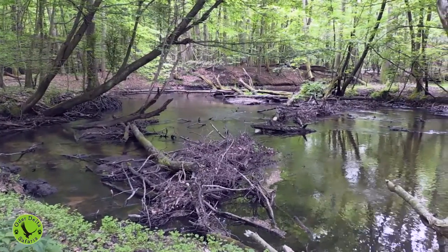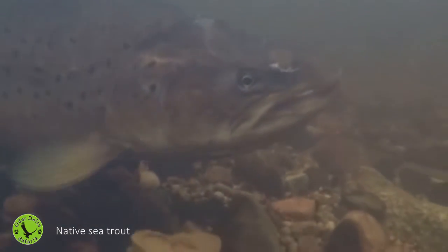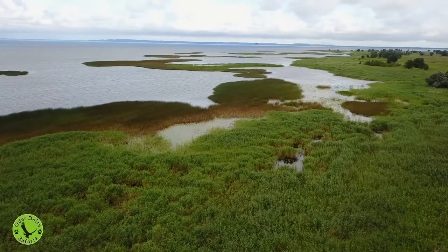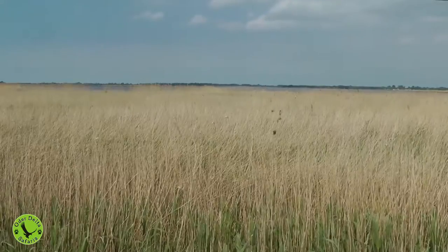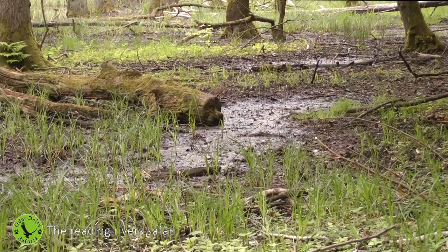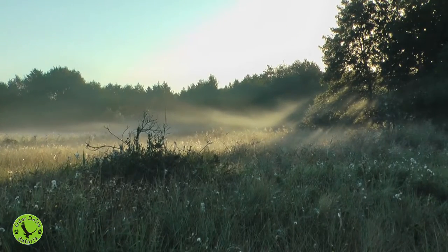The Oderdelta has a huge diversity of different habitats: free-flowing rivers, marshes, vast reedbeds, alluvial forests, oak and pine forests, meadows and bogs. On our Reading Rivers Safari, skilled guides will show you how these fantastic water ecosystems function.